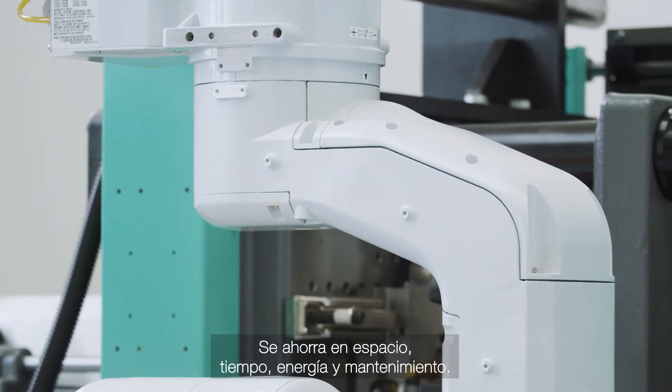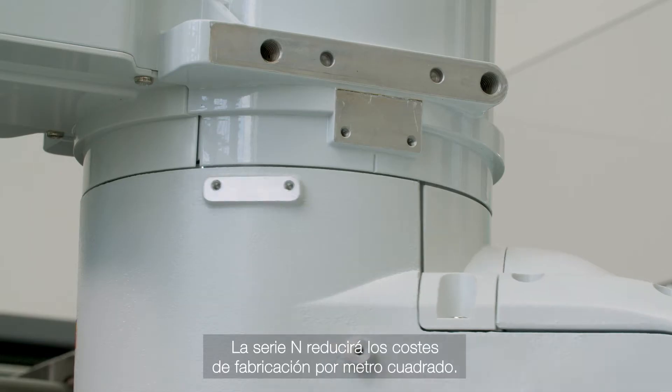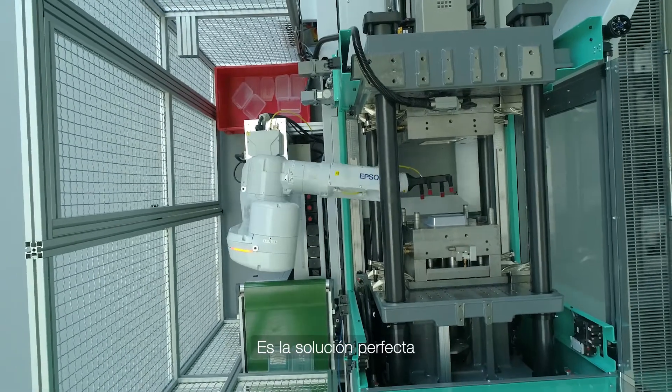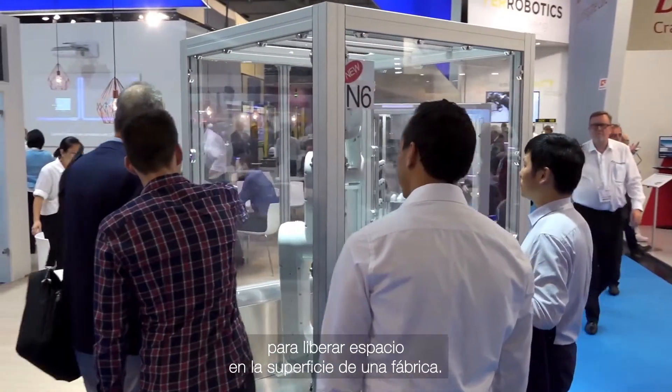Saving space, time, energy and maintenance, the N-Series will reduce factory costs per square metre. The N-Series is the perfect solution if you need to free up valuable space on the factory floor.